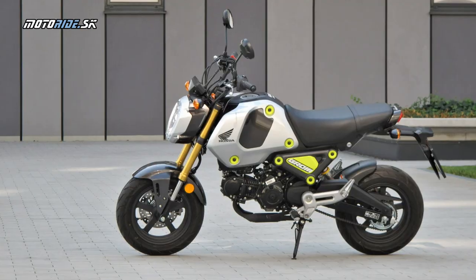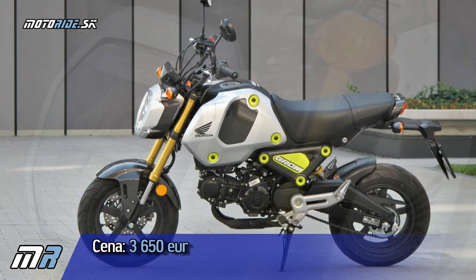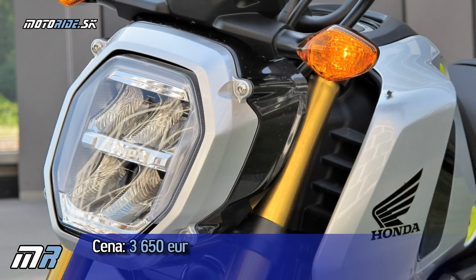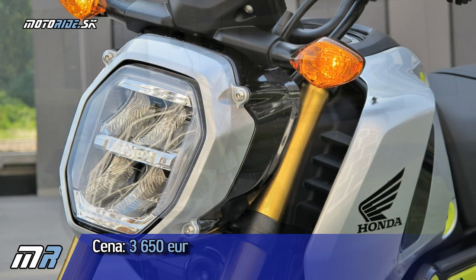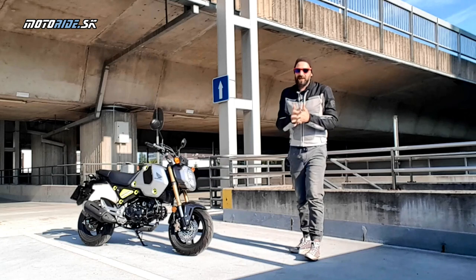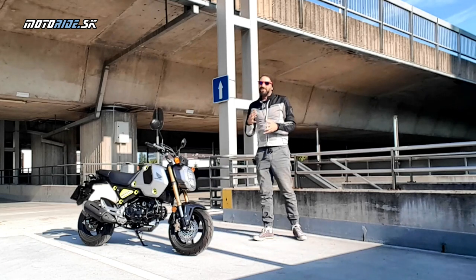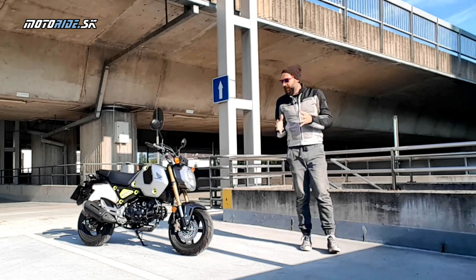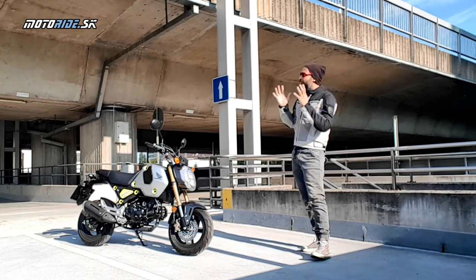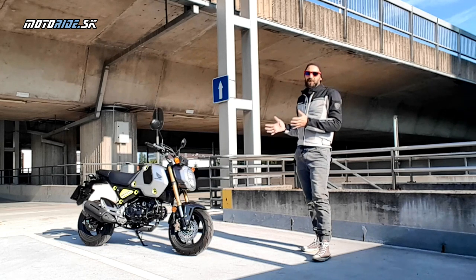A zároveň s tým súvisí aj cena. 3650 eur je o 1100 eur viac než CBF 125, čo – až som sa zlákol, že v tom cenníku je chyba. Ale naozaj je to pravda. 3650 eur je príliš veľa. Keby to stálo pod trojku, tak ten Grom sa dokáže oveľa lepšie predávať. Prilákalo by to viac mladých jazdcov.